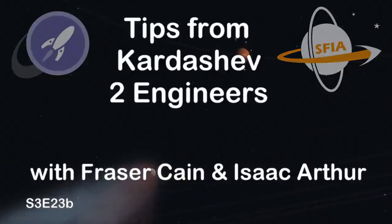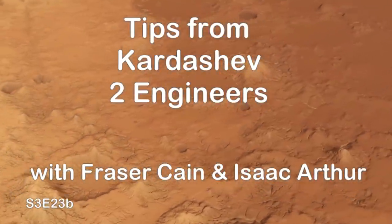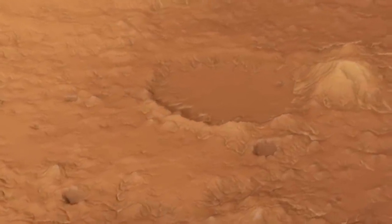For those of you just joining us, this is part 2 of a collaborative episode with Frasier Cain of Universe Today. If you haven't already seen part 1, you should head over and start there first.